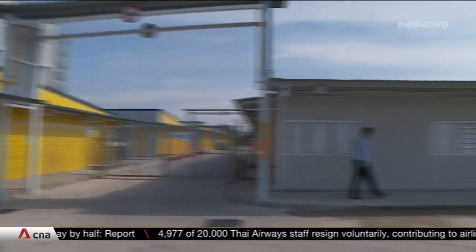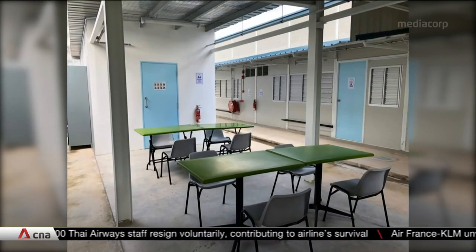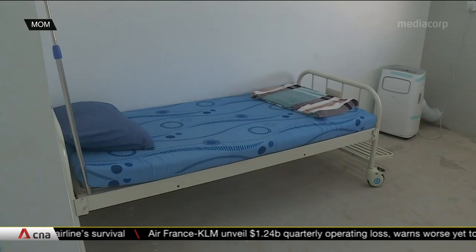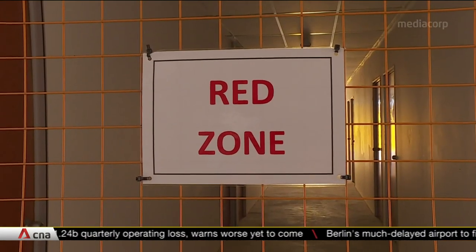So far, 340 have moved into this QBD. They'll get to use larger communal spaces, such as kitchens that can hold up to 40. There are also more single-bed sick bays per worker and a red zone area to quarantine those suspected of COVID-19.